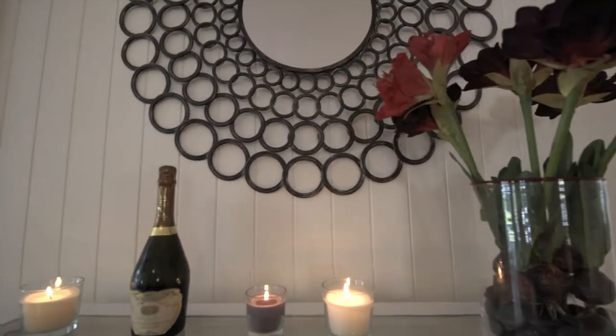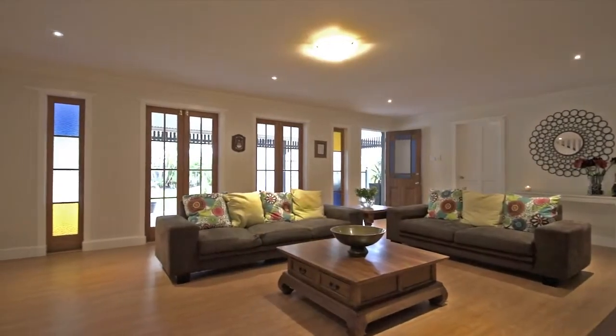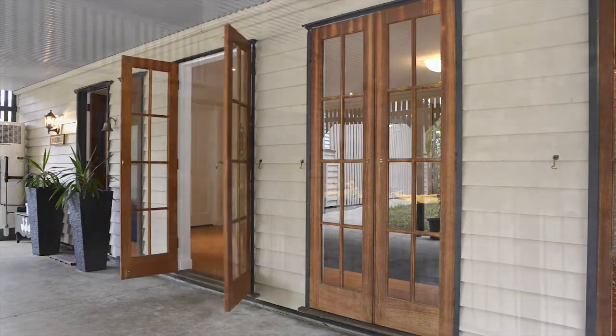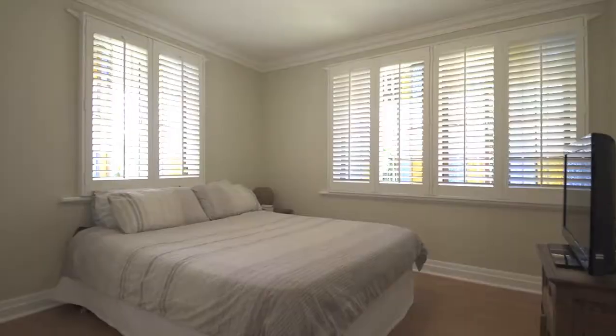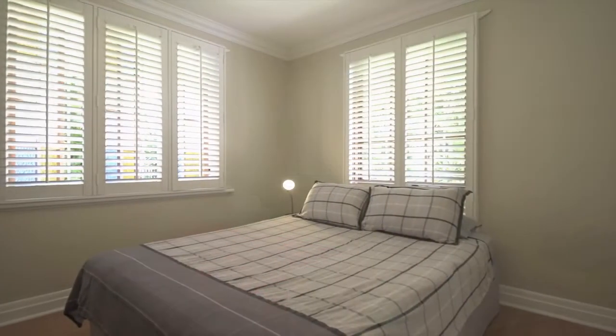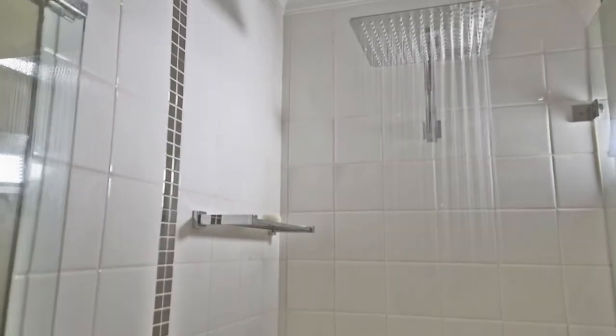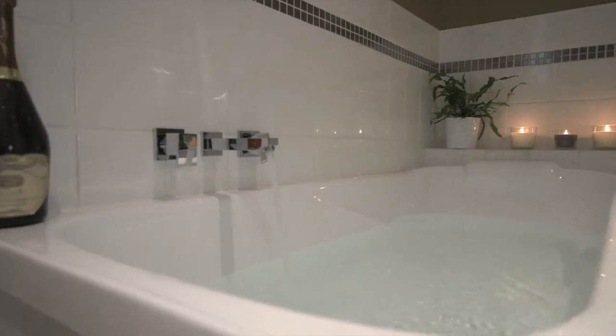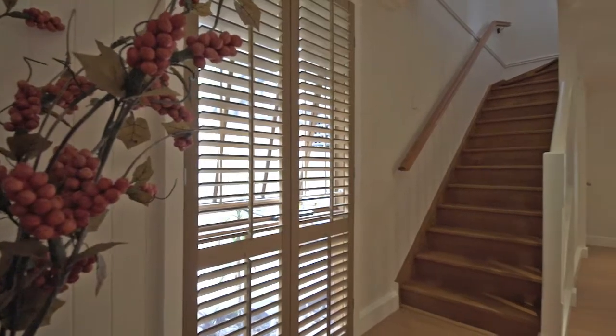The ground floor sees integrated indoor-outdoor living areas being easily achieved through a gigantic rumpus. Expansive French doors flow out to a covered outdoor patio. This level is also where you will find three built-in bedrooms, all king size.